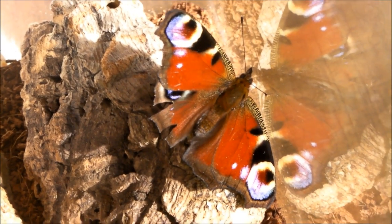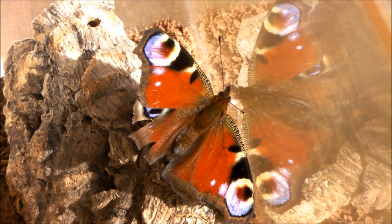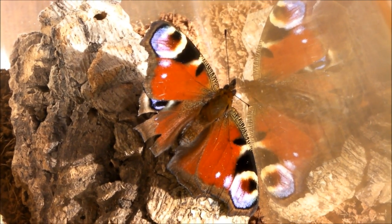Its wings look a bit battered, and unfortunately it has only got three legs, so it was kind of crawling around on the floor.